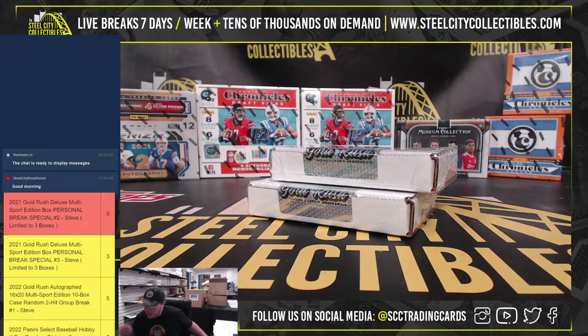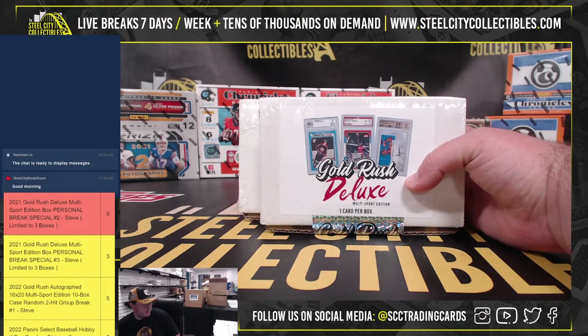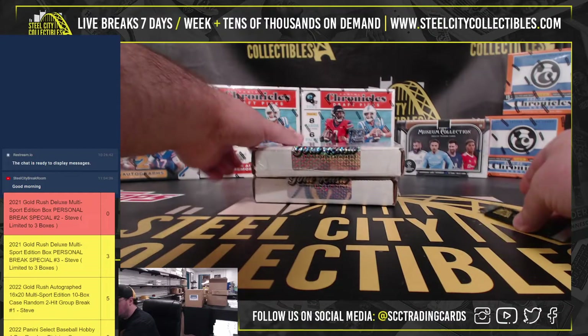All right, our first break today we have two boxes of 2021 Gold Rush Deluxe Multi Sport, and these are for Jerry. Good luck.